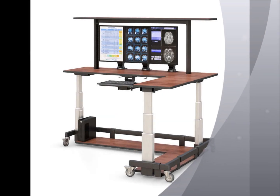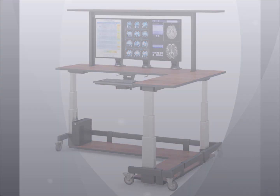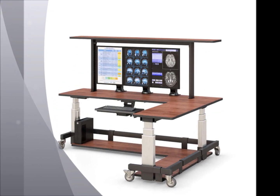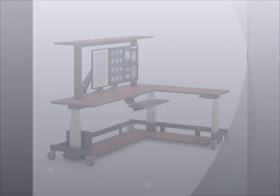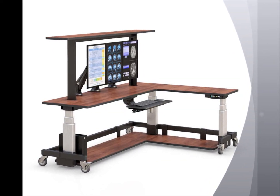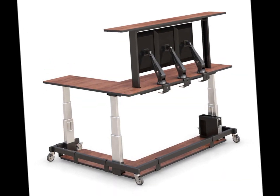An ergonomic L-shaped standing desk with two display monitor arms, keyboard tray, overhead shelf, bottom tray, and caster wheels. This corner workstation is designed to make efficient use of floor space, loaded with multiple capabilities built into one heavy-duty piece of furniture that can fit into any corner.